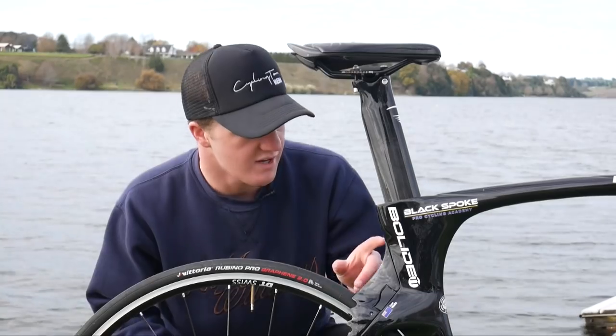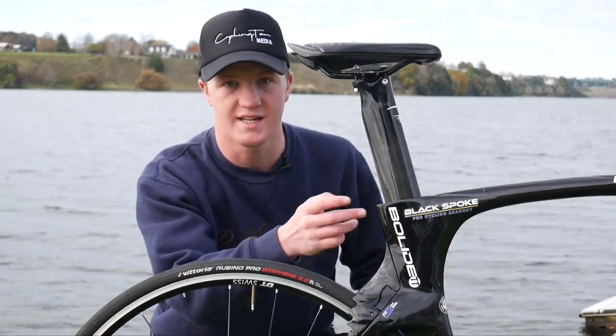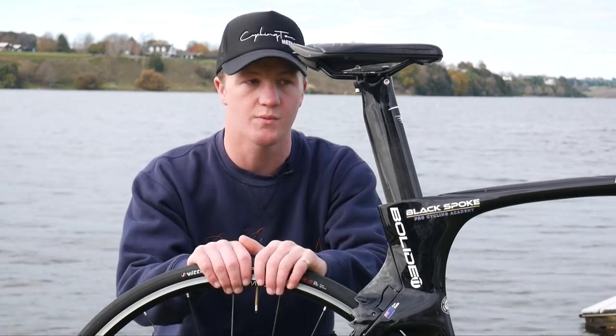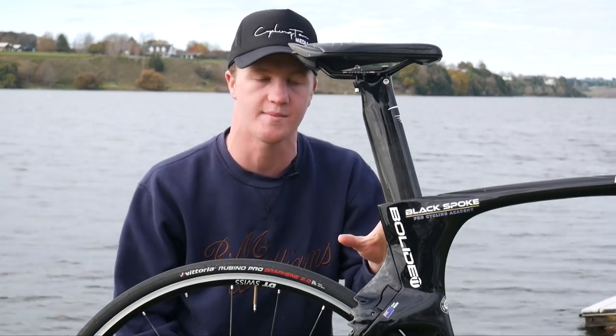This is Pinarello's new iteration of the Bolide TT bike, and they call it the Bolide TT. Pinarello claimed that this frame saves over 350 grams from the previous TT bike, and in a size 52, this frame weighs 1044 grams, which is ridiculously light for a full blown TT bike.